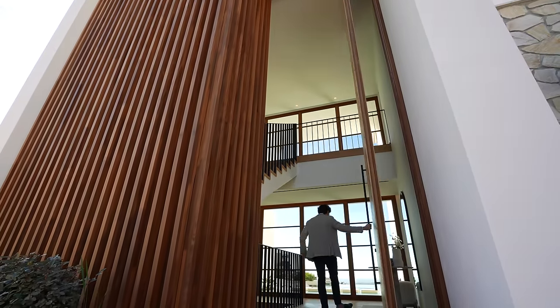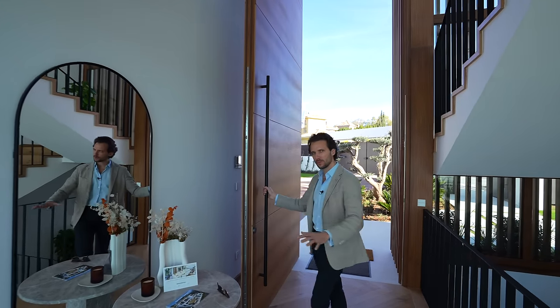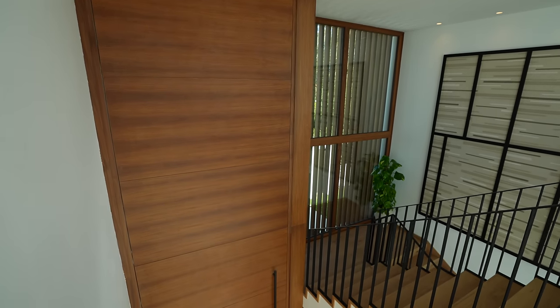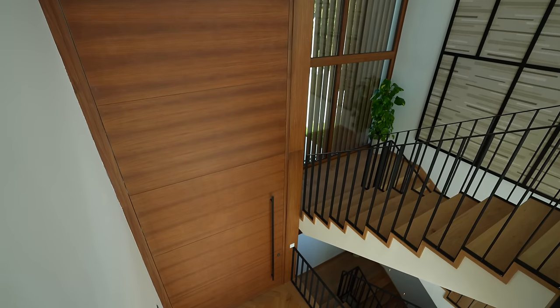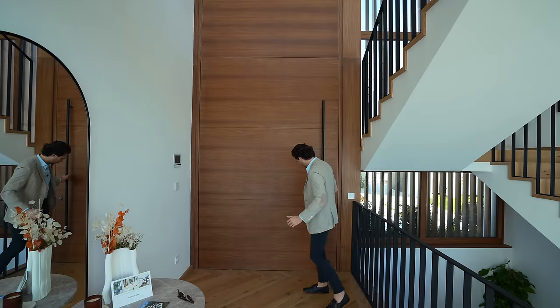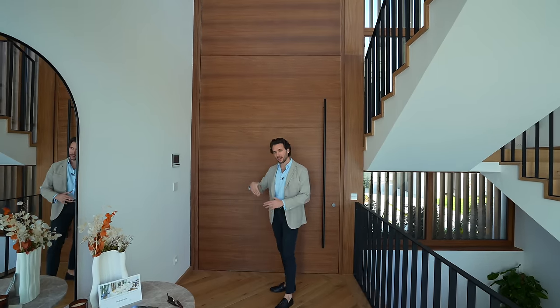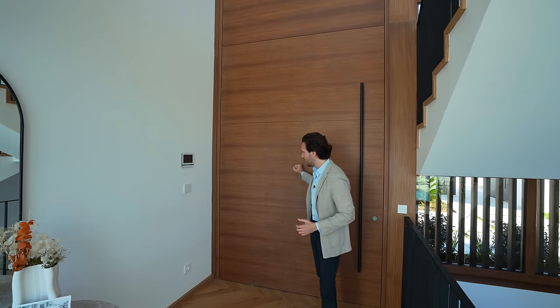So guys, if this is the biggest entry door you have ever seen — not only on our channel, but on all property tour channels — do let us know by giving us a thumbs up and a comment. By the way, it is also a pivoting door, so I imagine that the steel rod has to be dug in like an anchor in the floor as well as in the ceiling to hold the three quarter of a ton door.